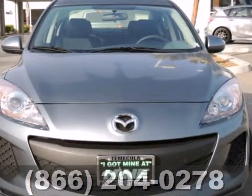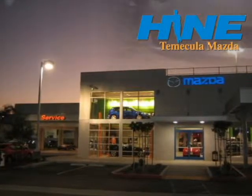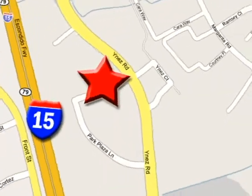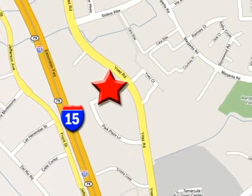Come take this Mazda 3 for a test drive today. Buy with confidence today at John Heim Temecula Mazda. We're conveniently located at the corner of Inez and DLR in the Temecula Valley Auto Mall. I got mine at Heim — get yours today.